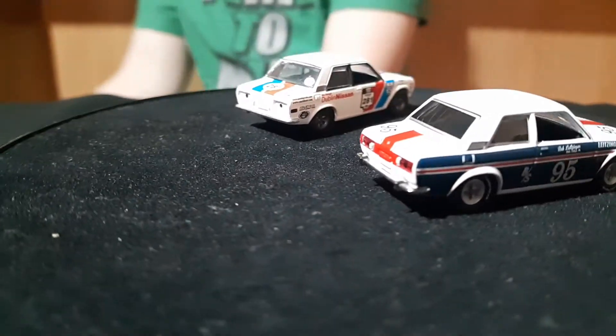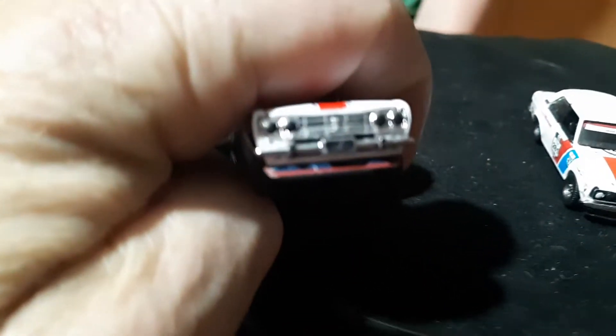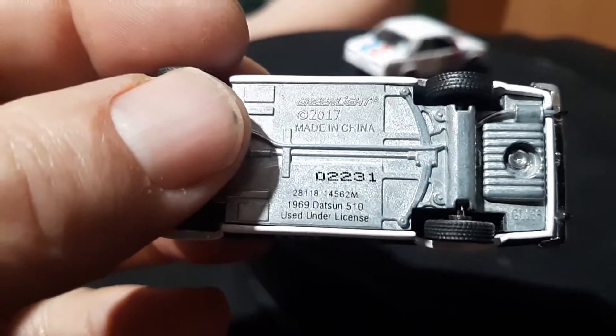And then here's the next one — this one looks like the door's home as well. That one has taillights on it. This one here is 22-31 — a '69 Datsun 510.